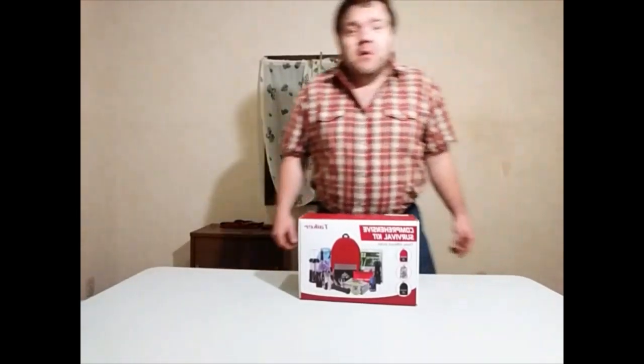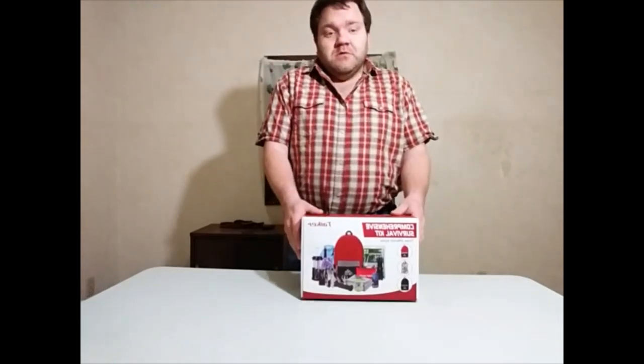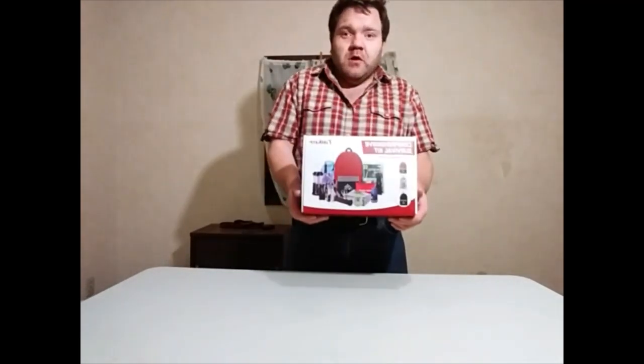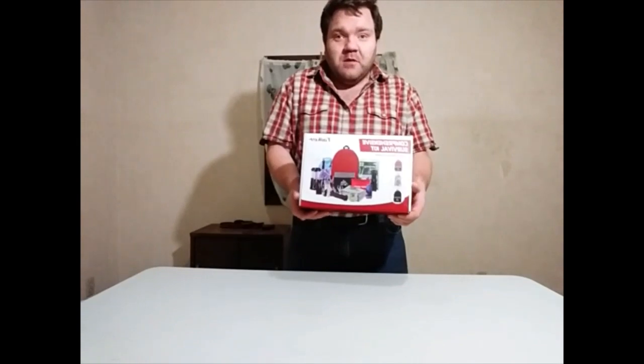Hello everyone, Boomhauer69 here. Today I'm going to do a video about the comprehensive survival kit. This was the kit I bought off Amazon.com and in today's video I'm going to do an unboxing, talk about the contents inside this survival kit, and give my thoughts and opinion on it. Hope you enjoy the video, so let's get right to it.